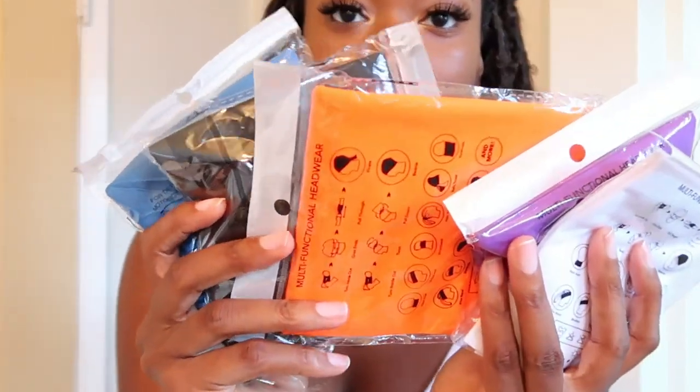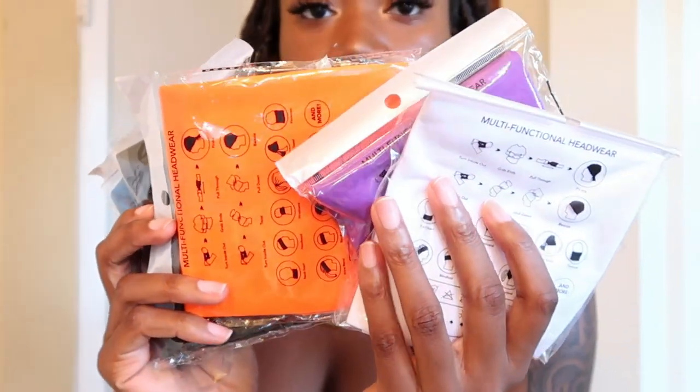Those are all the colors I pulled out of the packages — turquoise, yellow, and green — and as you can see I have this pink one in my hair right now. I just love this pop of color! The other colors I didn't show are blue, black, orange, purple, and white.